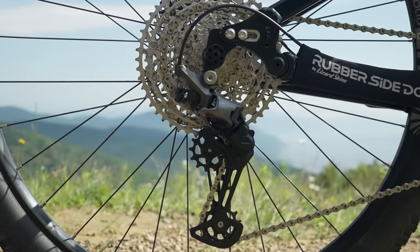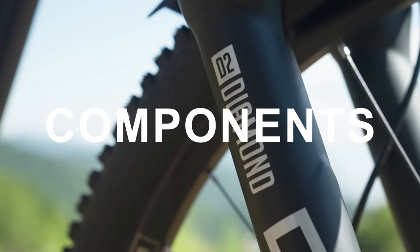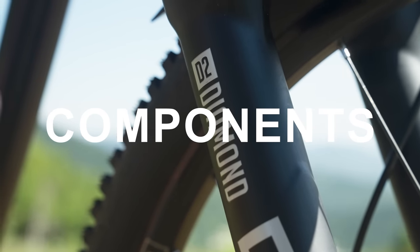Moving on to models — there are two complete bikes and a frame only. The frame goes for $1,800 US. Then the higher spec build was $4,000, and for $3,250 you can get a slightly lower spec bike with the SX drivetrain from SRAM.